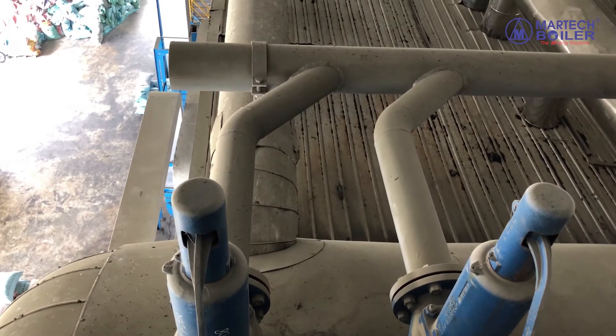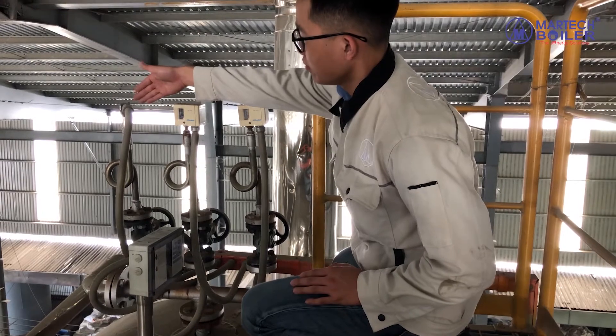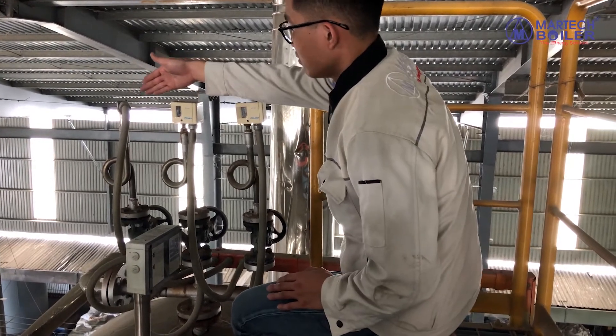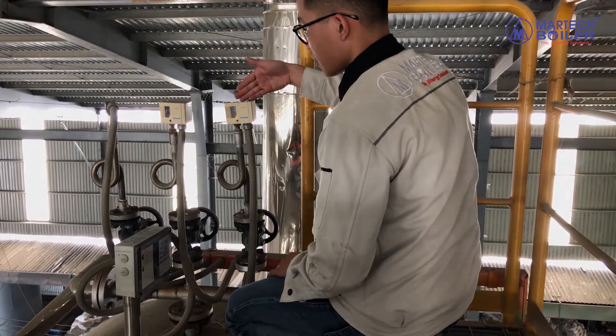The water level signal in the drum is controlled interactively by the water pump system automatically, ensuring the water level in the drum remains stable during operation.